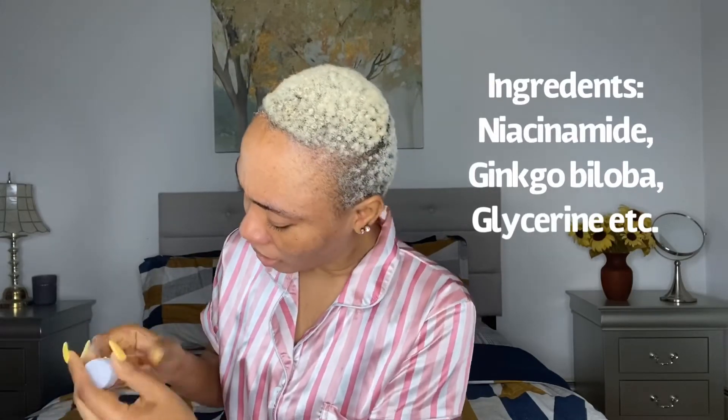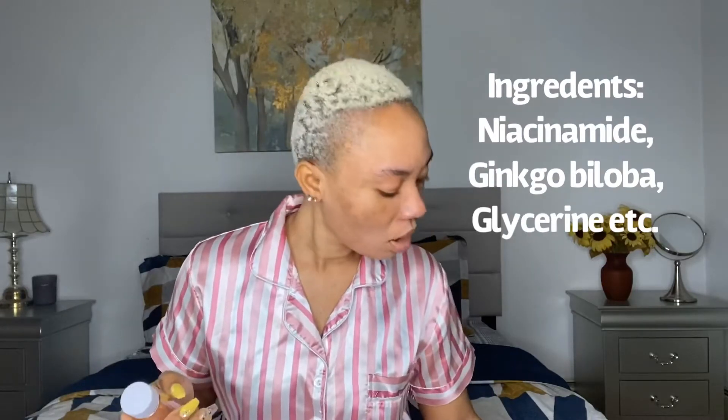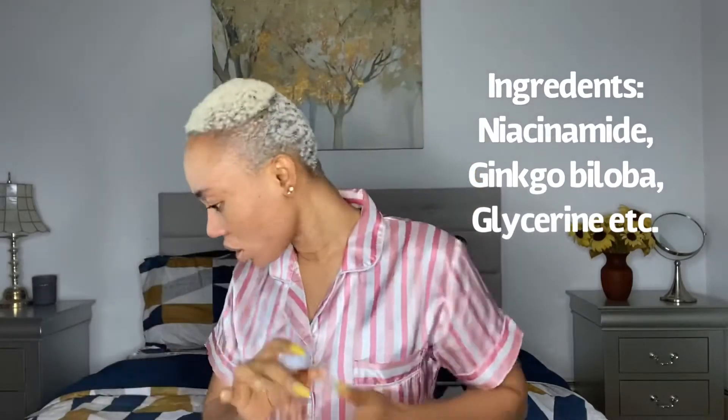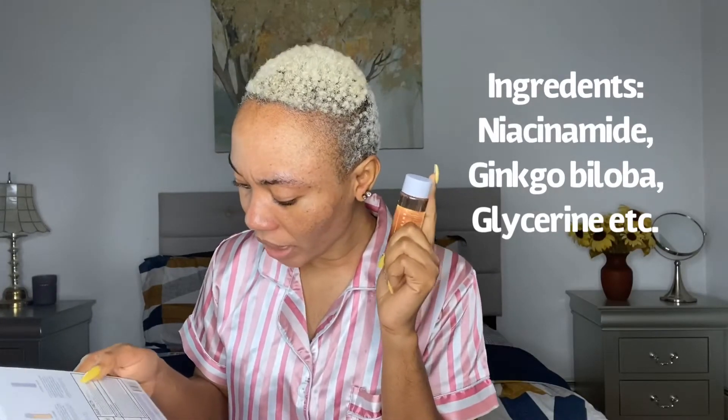Now let me look at the ingredients in the Fat Water. Unfortunately guys, I'm sorry — because this is the starter kit they didn't include the full ingredient list in the packaging. You'll have to go to their website and look up the ingredients before using it. Please make sure it's safe for your skin before you put it on.